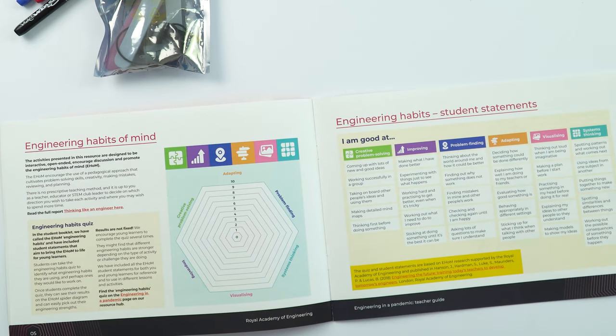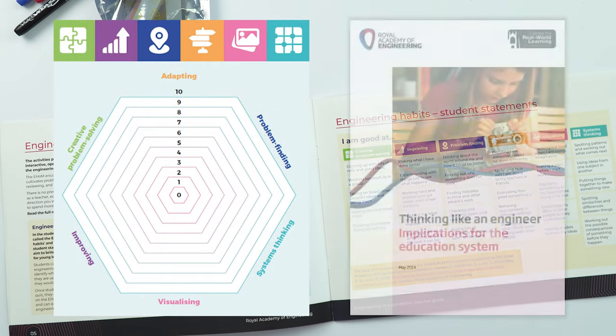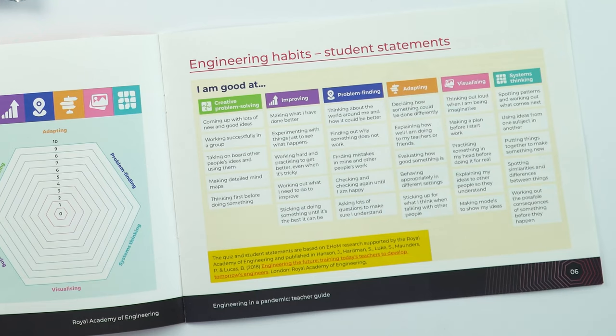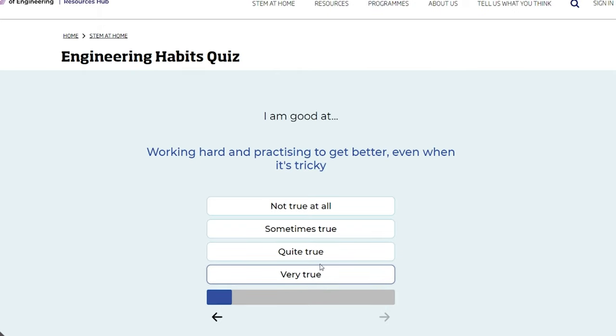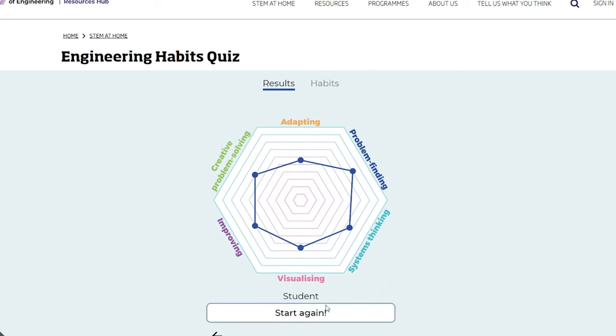Those of you that have seen our resources before will be familiar with the engineering habits of mind. However, those of you that have not, please do have a look at our video about this or read the Thinking Like an Engineer report. In the student guide, they'll see these as the engineering habits, and we signpost them to the engineering habits quiz, which can be found on the resource hub. The engineering habits quiz gives them 30 student statements that all link to the different engineering habits, such as working successfully in a group, using ideas from one subject to another, and making a plan before starting work. They rate themselves on those different statements and in the end it gives them their engineering habits mapped out on a spider diagram.